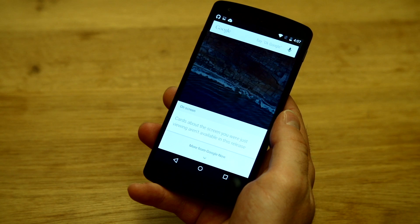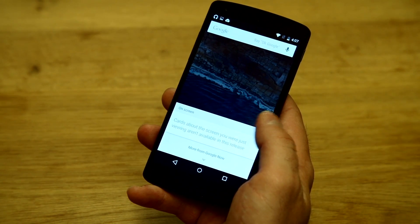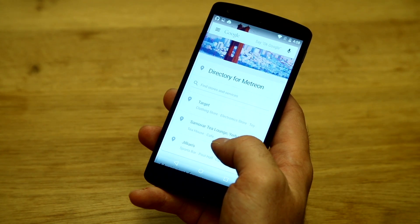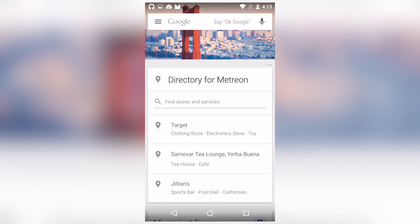Now as you can see there's nothing available yet — this is something that's going to be populated on the server later on — but based on their demos at the keynote today it's going to be very impressive, and it can also give you quick access to your Google Now information.